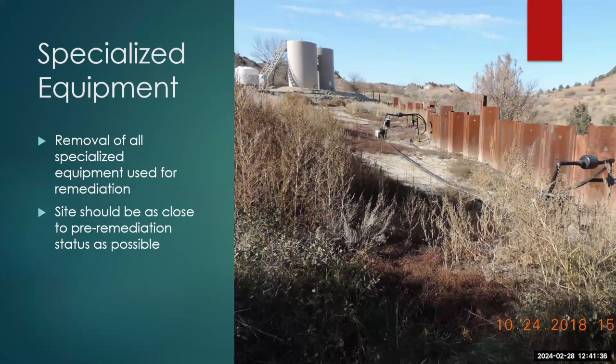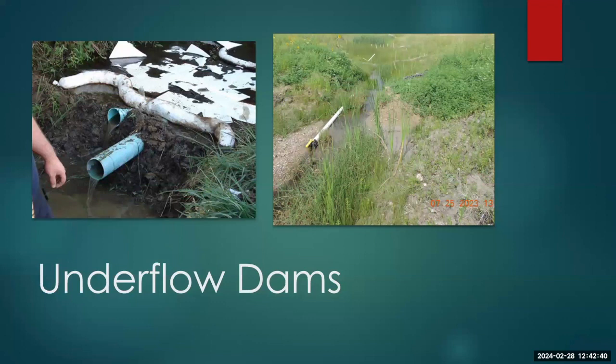Specialized equipment — when you have a site with a lot of specialized equipment such as irrigation networks or barrier walls, when we want to close the site we're going to need all of it removed. Barrier walls can have marginal effectiveness — sometimes they work, sometimes they don't — but they'll still need to come out before we issue a no further action letter. This example involved steel beams driven about 10-12 feet into the ground.